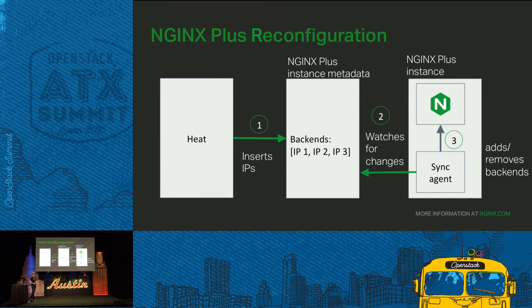How does Nginx get reconfigured? First, Heat — after creating the back-end instances — inserts the IP addresses of those instances into the Nginx Plus instance metadata. The second step is that on the Nginx instance, there's an agent running that constantly monitors the Nginx Plus instance for any updates in its metadata. Once it sees updates, it immediately adds or removes back-ends from Nginx Plus via its on-the-fly reconfiguration API. This agent is a simple Python application that we wrote.